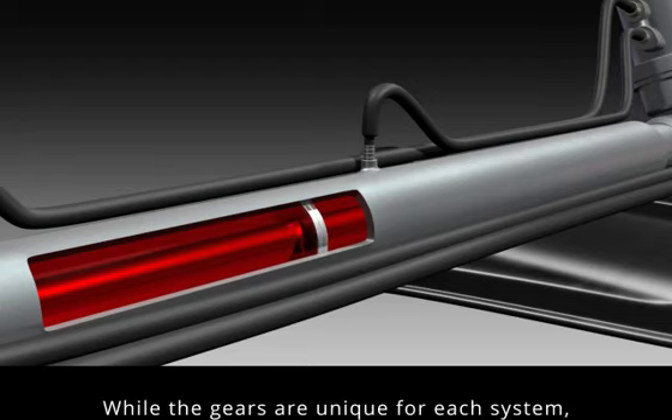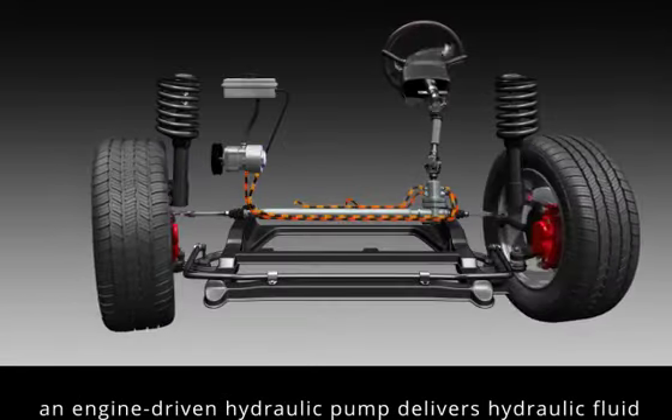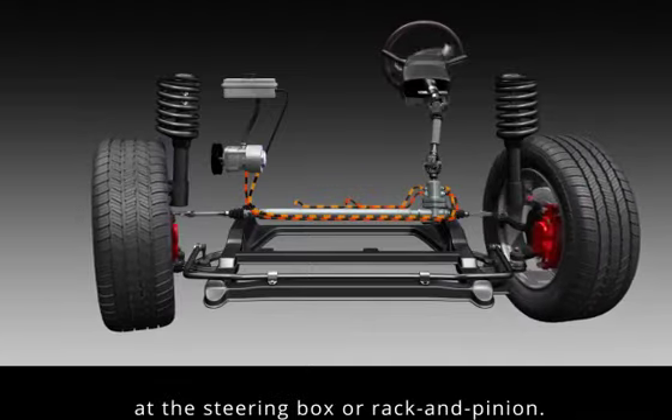While the gears are unique for each system, the hydraulics are the same. When the steering wheel turns, an engine-driven hydraulic pump delivers hydraulic fluid through connecting hoses to the power unit at the steering box or rack and pinion.